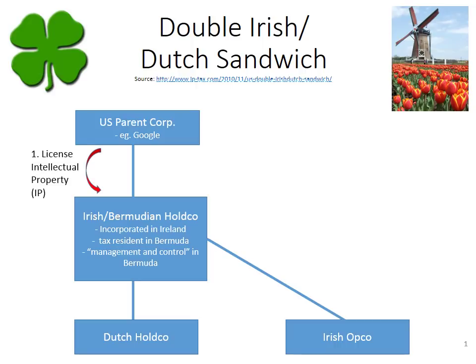The first step using this structure is that the U.S. parent licenses some piece of intellectual property — it could be, for example, the rights to use software for a search engine or other technology. That IP is licensed to the Irish Bermudian Hold Co., and there will be an agreed royalty rate that will be paid back to the U.S. parent corporation by the Irish Bermudian Hold Co.